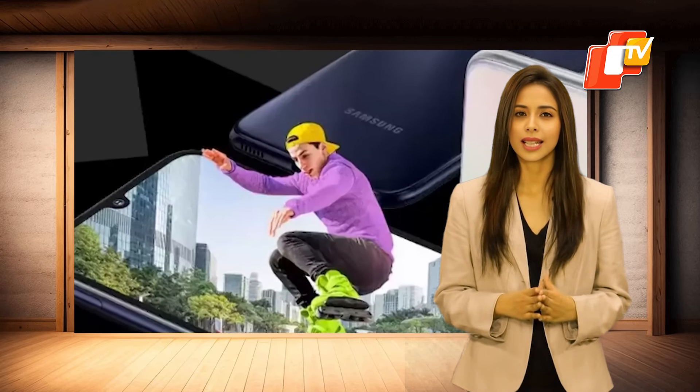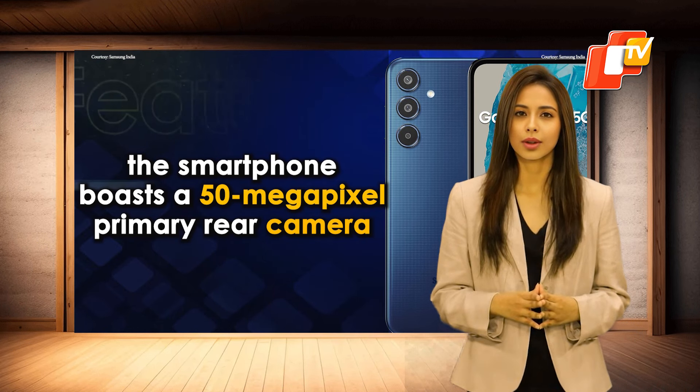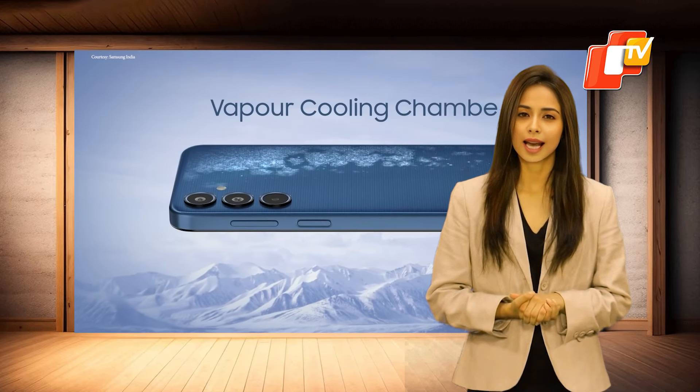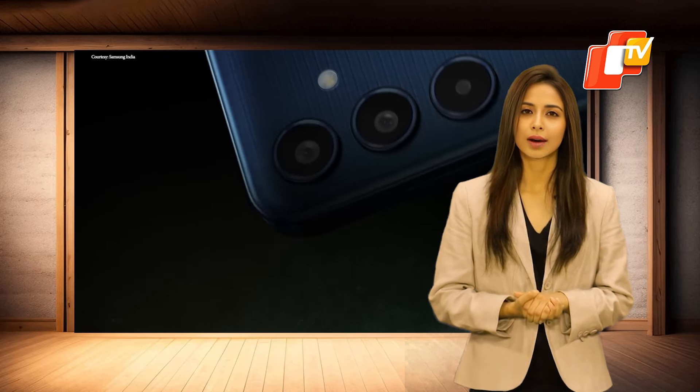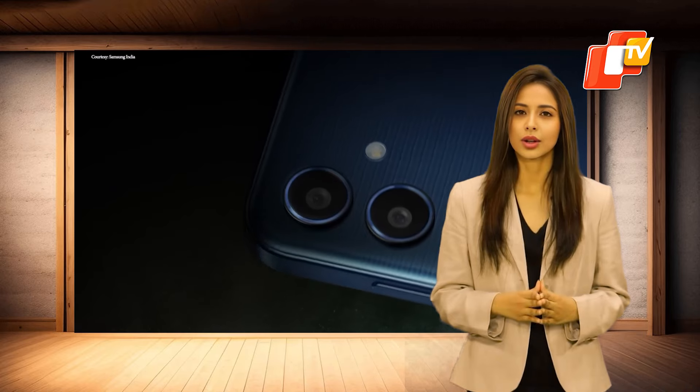For photography enthusiasts, the smartphone boasts a 50MP primary rear camera, an 8MP ultra-wide angle lens, and a 2MP macro camera. There's also a 13MP front camera for selfies and video chats.